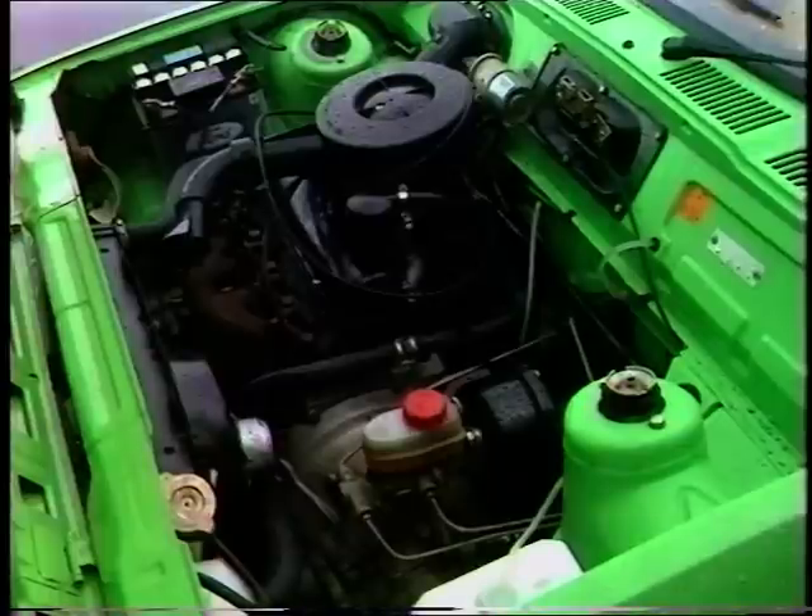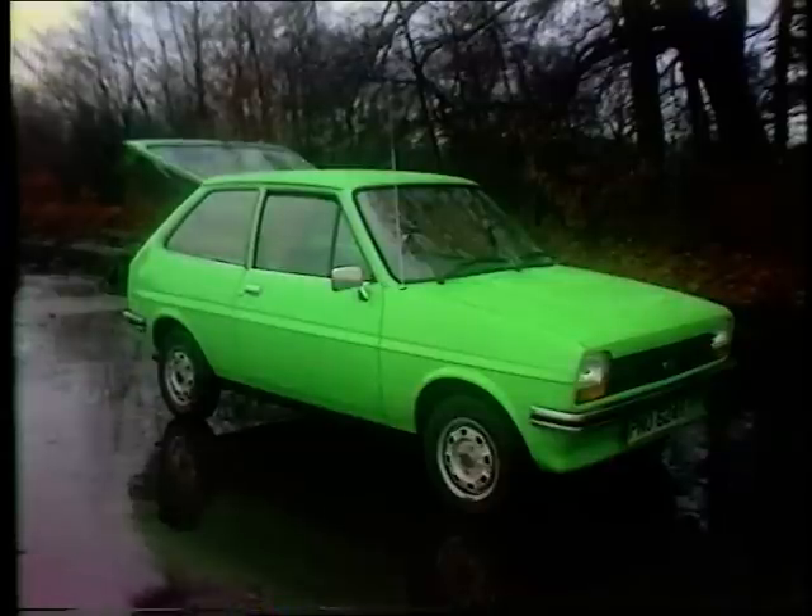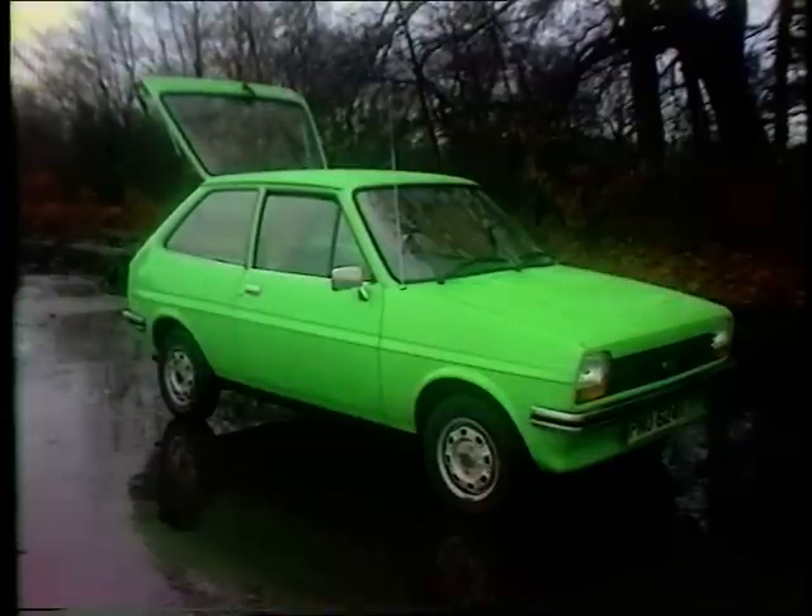This is the high compression version. It's mounted transversely and drives the front wheels. In this group, only the Renault's engine runs north-south. There is, of course, a third door or hatch at the back — another important feature that all these cars share.